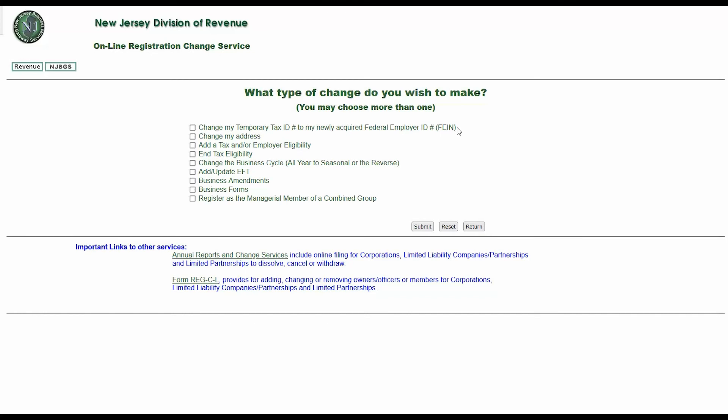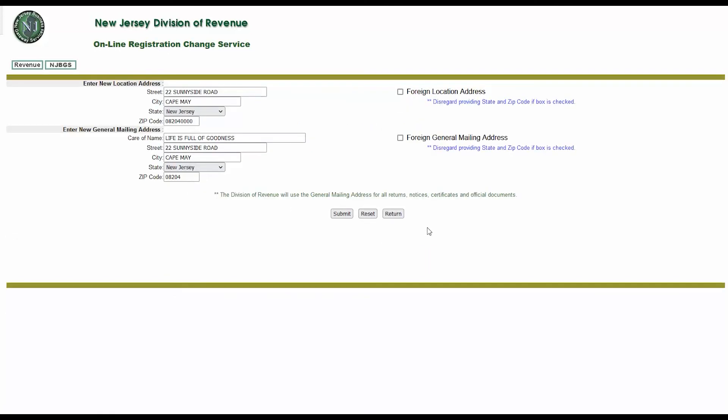If you would like to register your business to pay taxes for other subsidiaries, check off the Register as the Managerial Member of a Combined Group box. Be advised, checking off either the Business Amendments box or the Business Forms box will open a new page redirecting you to the Business Charter Amendment Service site, where you would file an online business amendment. After selecting all the changes you wish to make — in this demonstration: change an address, add a tax and/or employer eligibility, and add or update electronic funds transfer — click Submit. The first page will correspond with the first checkbox selected, which in this demonstration is the address change.